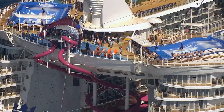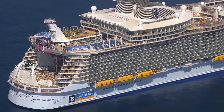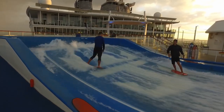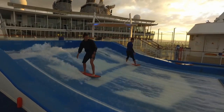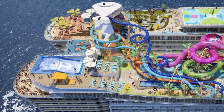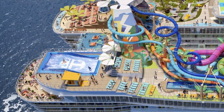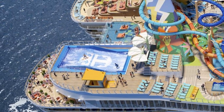There will also be a flow rider on Icon of the Seas, but they came up with a simple improvement. On all the other flow riders on Royal Caribbean ships, the flow rider faces back, so the person surfing has a view of the ocean — but when you shoot a photo or video of someone on the flow rider, the ocean is behind and out of view of the camera. On Icon of the Seas, they've flipped the flow rider around 180 degrees so that in all photos and videos of people surfing, the camera can catch the ocean in the background too.